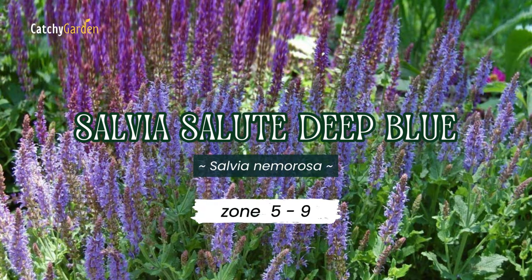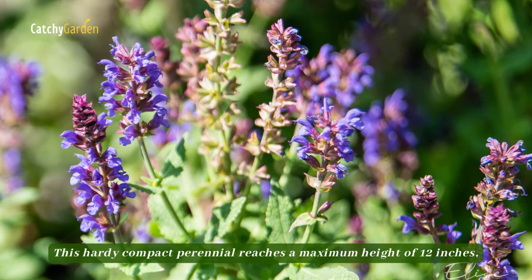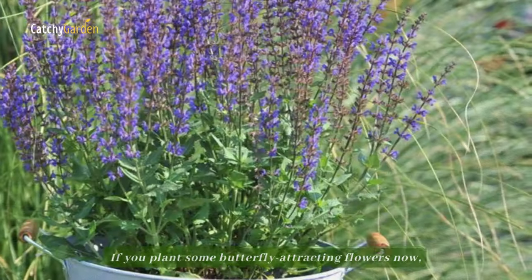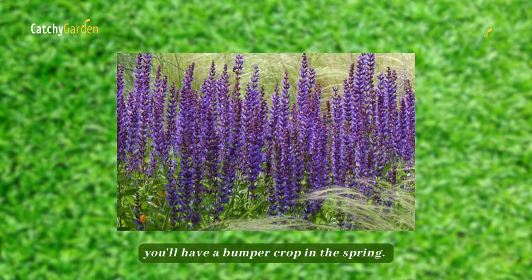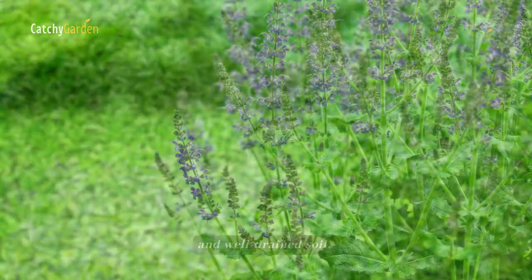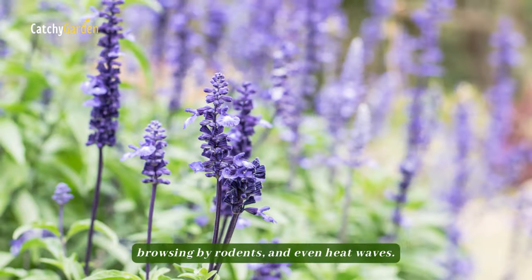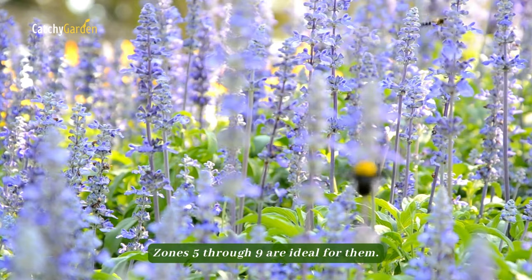Number seven: Salvia Salute Deep Blue. This hardy, compact perennial reaches a maximum height of 12 inches, keeping the flower spikes upright even after the first downpour. If you plant some of these butterfly-attracting flowers now, you'll have a bumper crop in the spring. Like most perennial salvias, it thrives in full sun and well-drained soil. These plants can withstand high temperatures, lack of water, browsing by rodents, and even heat waves. Zones 5 through 9 are ideal for them.